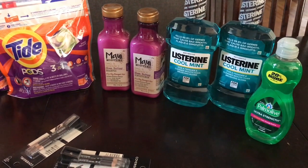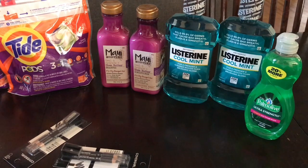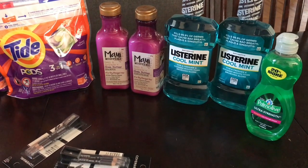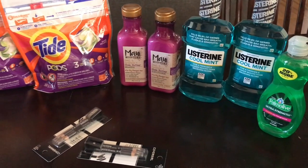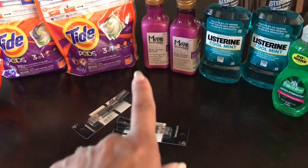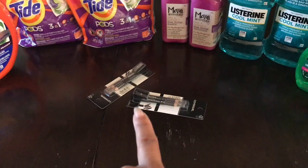I also forgot to film the Palmolive deal — the Palmolive is $0.99 and we have a $0.25 instant coupon that printed at the red box machine for everybody, so that came out to $0.74.